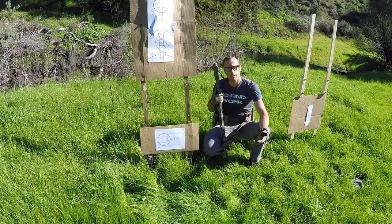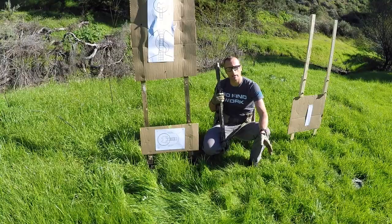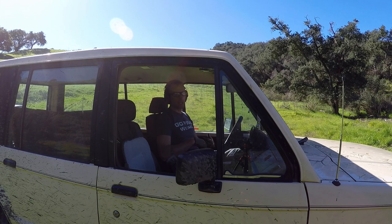Making sure I have my rifle all gassed up and my ear pro on — shooting inside a vehicle or any confined space is incredibly loud. Got my pro timer so I can't lie to myself and say 'oh, that was super fast.' Once I have all this set, targets in place, I'll sit up, hit the pro timer, and get ready to go.